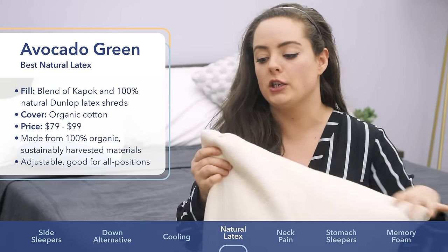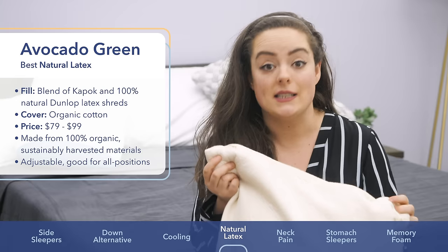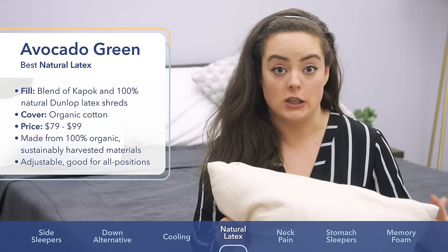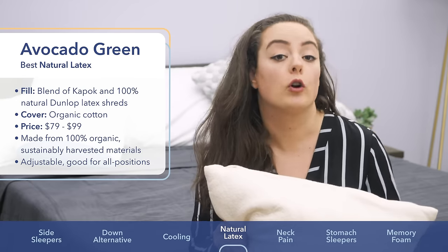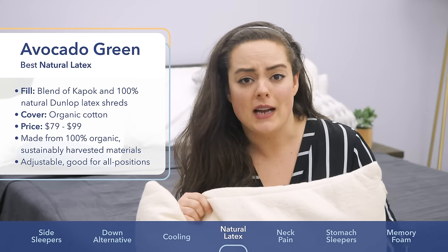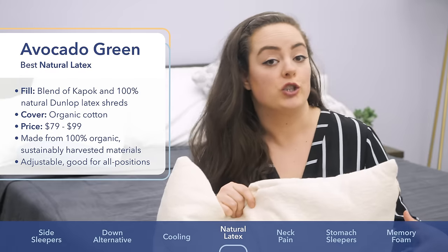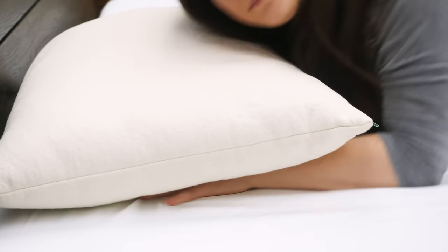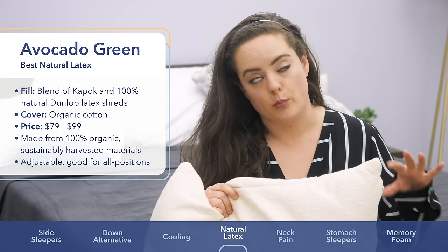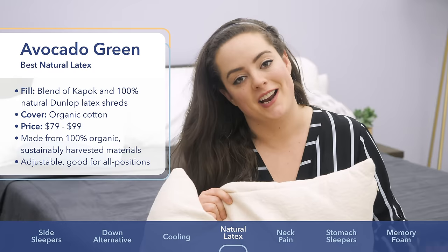Additionally, it is an all-position pillow because you can unzip it, reach in, and remove the fill to adjust the loft to accommodate your preferred sleeping style. Whether you're a stomach, side, or back sleeper, you should be able to personalize this pillow by adjusting the loft to your liking. It comes in a standard, queen, or king size, and price ranges from about $79 to $99.